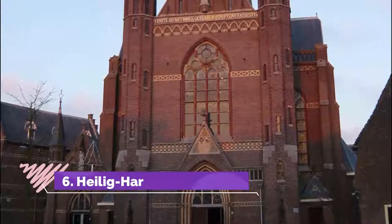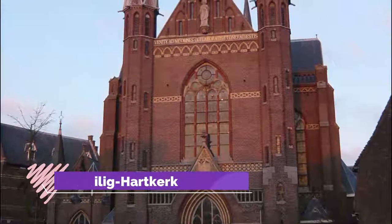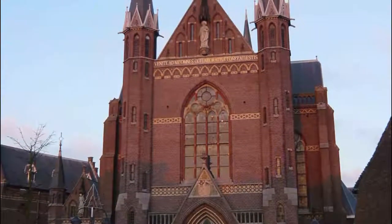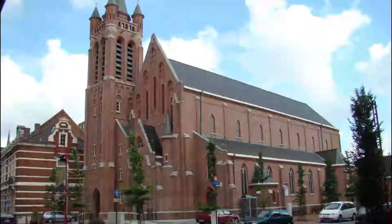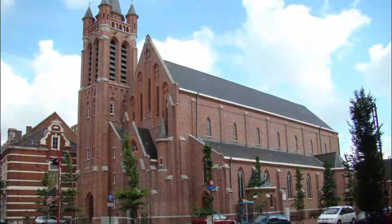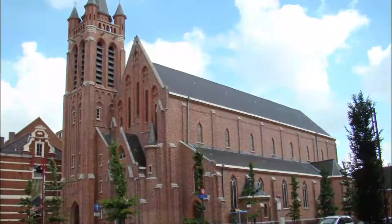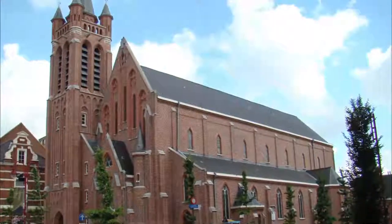Number 6: Heilig Hartkerk. The highest tower in Turnhout belongs to the Heilig Hartkerk, a neo-Gothic church completed in 1907. That tower is 92 meters tall and is visible on every approach to the city. Although the church is relatively young, it deserves your attention for the exceptional level of craftsmanship that went into its fixtures and decoration.